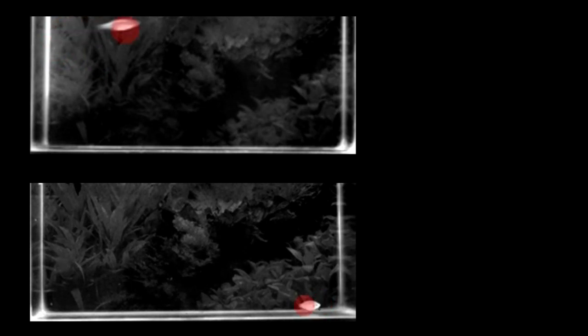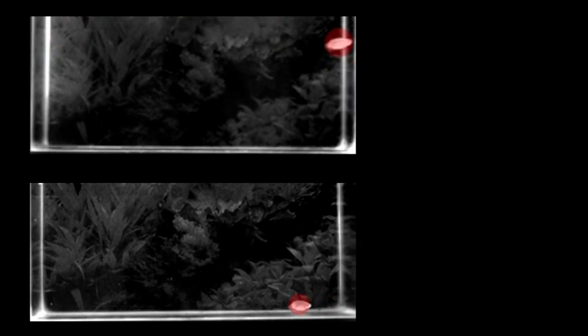Let's play another game, but this time with fish. Can you tell which of these zebrafish is happy and which is unhappy? The one on the top is the happier, healthier individual, which we can see from the way it swims and explores the tank. The bottom fish isn't so active, which is an indication that not all is well.